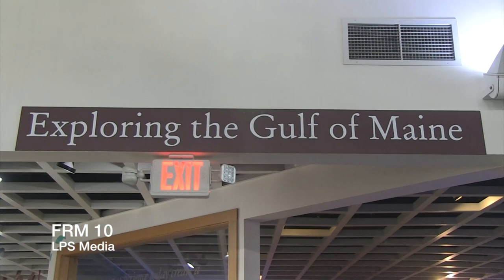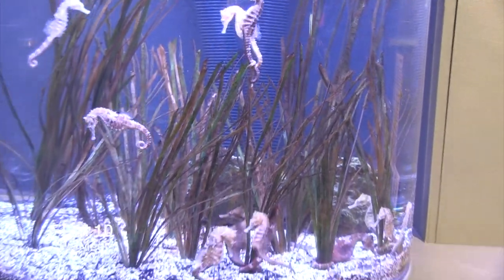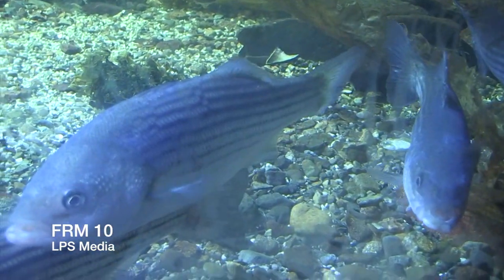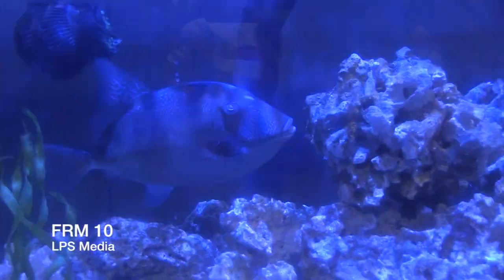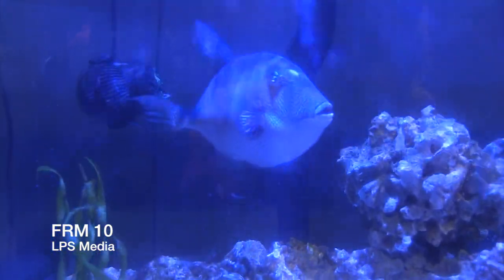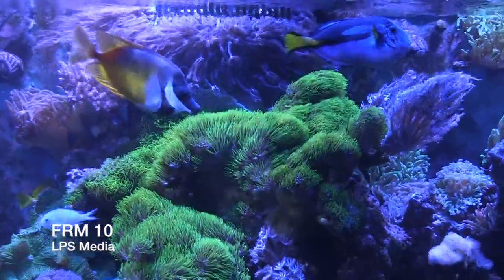We're now going into the room that is all about the Gulf of Maine. Ariel, listen to me. The human world, it's a mess. Life under the sea is better than anything they got up there. The seaweed is always greener in somebody else's lake. You dream about going up there, but that is a big mistake. Just look at the world around you, right here on the ocean floor. Such wonderful things around you — what more is you looking for? Under the sea, under the sea. Darling, it's better down where it's wetter, take it from me. Up on the shore they work all day. While we keep floating full time, floating under the sea.